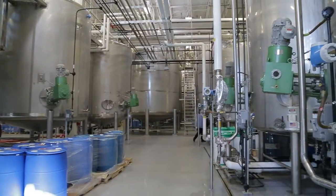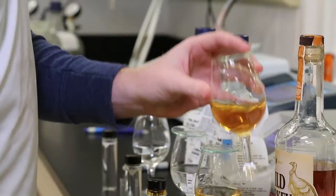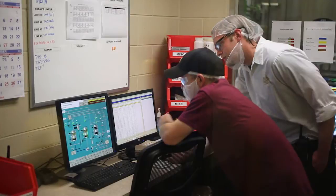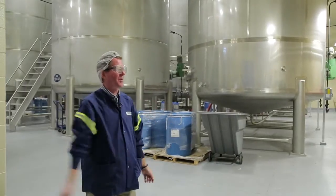This is our processing tank room. We have over 40 stainless steel tanks of different sizes here. We bring it in, test it, filter it, proof it, blend it, flavor it, and then send it off to the packaging line.